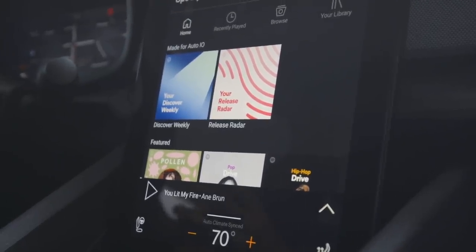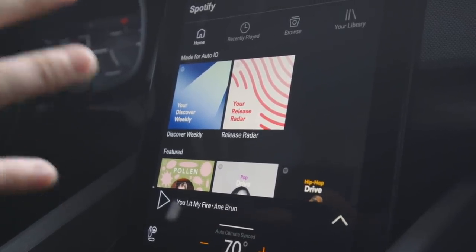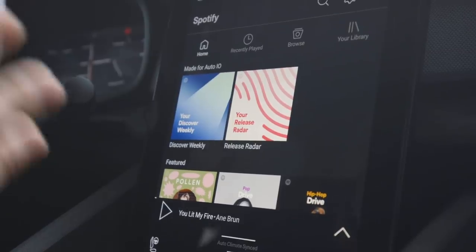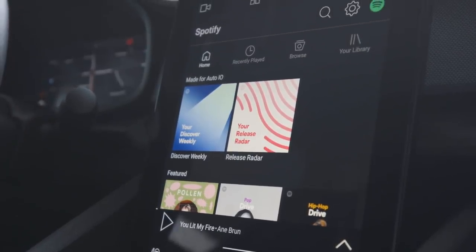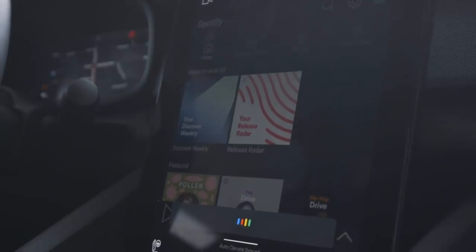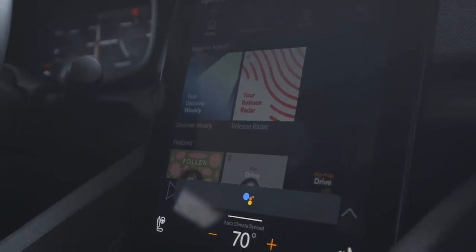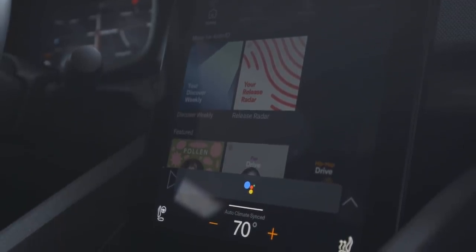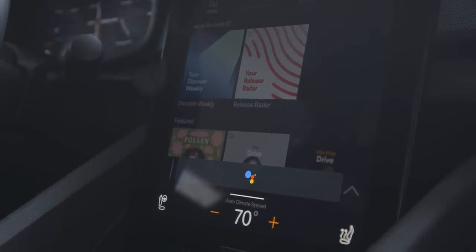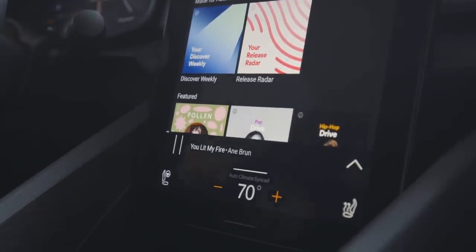With Android Automotive, you don't need an Android phone — you don't even need a phone at all. It's all built right into the car itself. So if you want to play from Spotify, you can just say, okay Google, play You Lit My Fire. It responds: you lit my fire by Ann Brunn, here it is on Spotify — playing right here natively from the car's display.